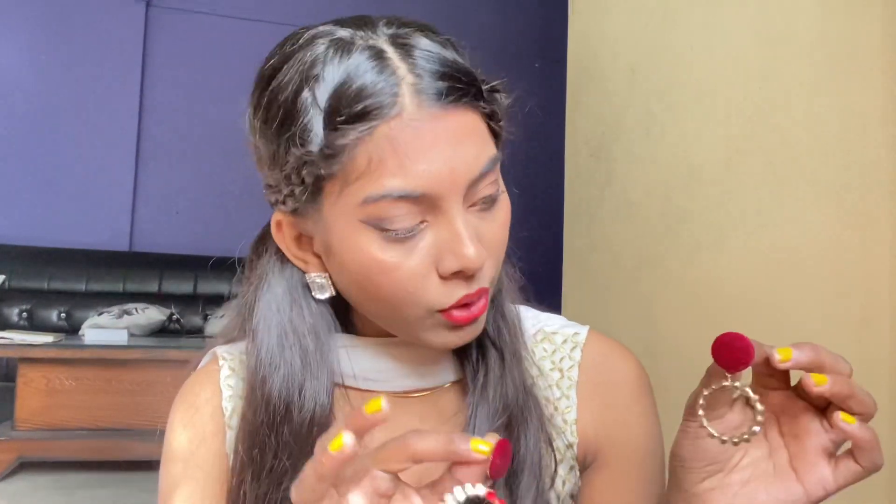This is the Kiara sparkling zeron dangling hoop at 350 rupees and it is from Flipkart. These are also very nice — the quality is good. But I think something is a little off with this one.